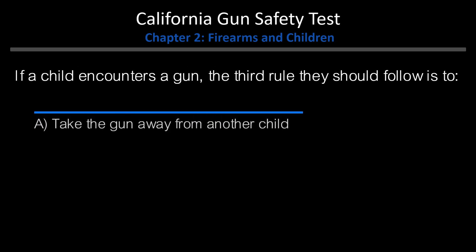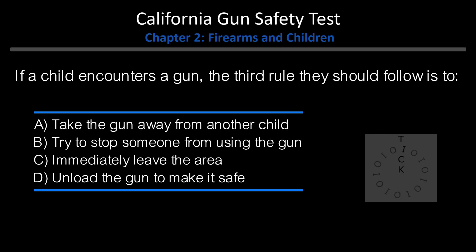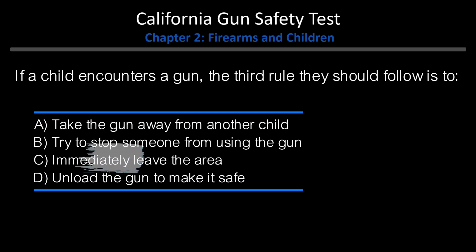If a child encounters a gun, the third rule they should follow is to: A. Take the gun away from another child. B. Try to stop someone from using the gun. C. Immediately leave the area. D. Unload the gun to make it safe. Answer: C. Immediately leave the area.